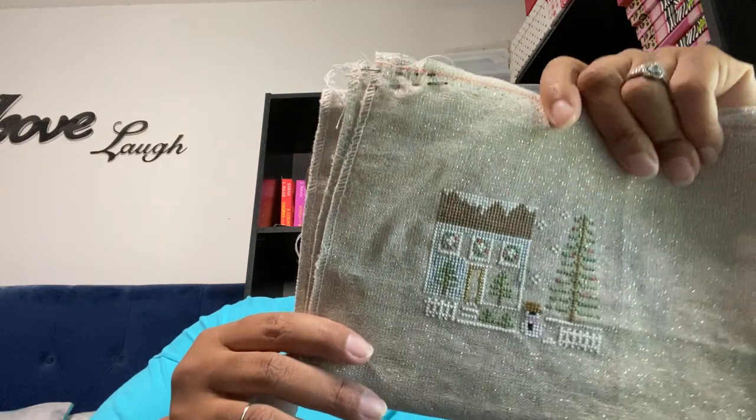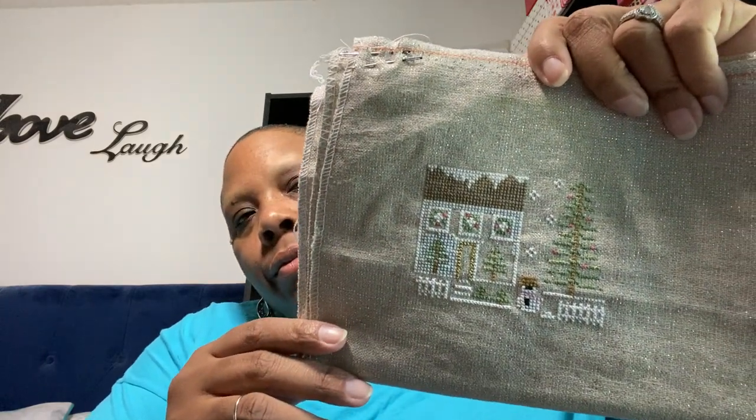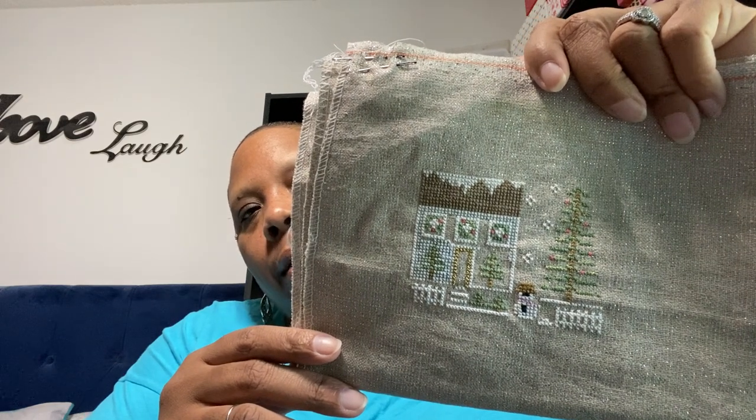And last — well, there are two more — we have Country Cottage Needleworks Glitter Village, and I'm on Glitter Village house number one. I'm using all of the called-for threads. I'm using the 32 count raw opalescent fabric, stitching it over two, and that's where I'm at.